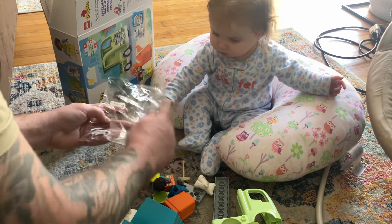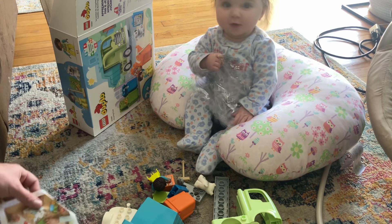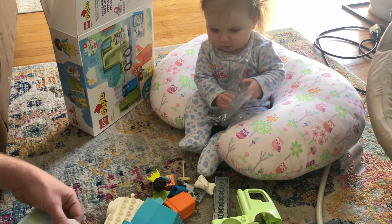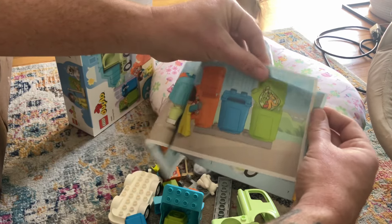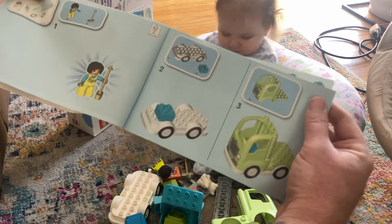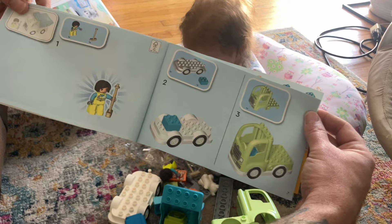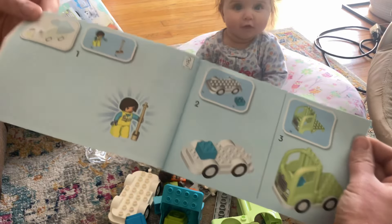Let's empty it out. You want to play with the bag while I do this? Yeah, you like the bag? All right, I got a little story here. By the way, this might be my first ever Duplo set that I've opened up. So it's my six-month-old and 38-year-old opening a Duplo for the first time.